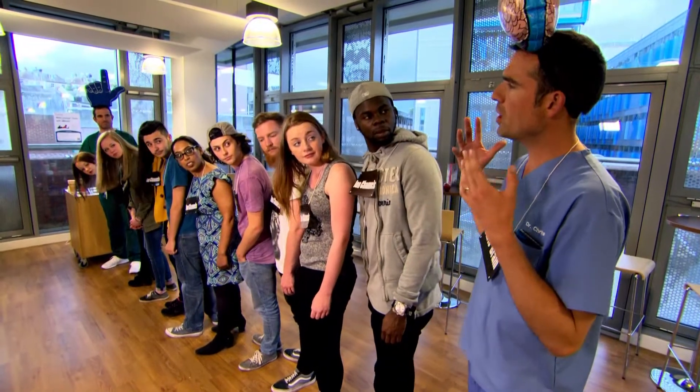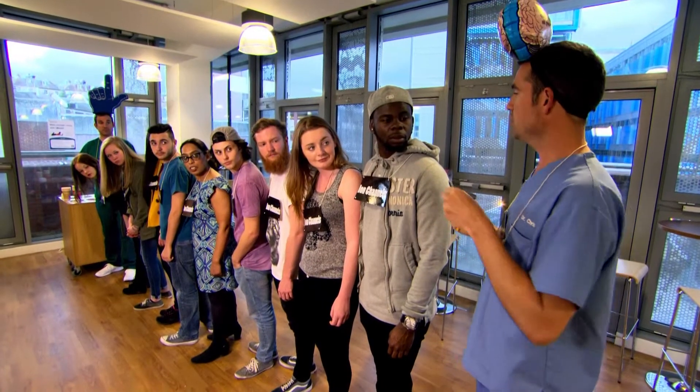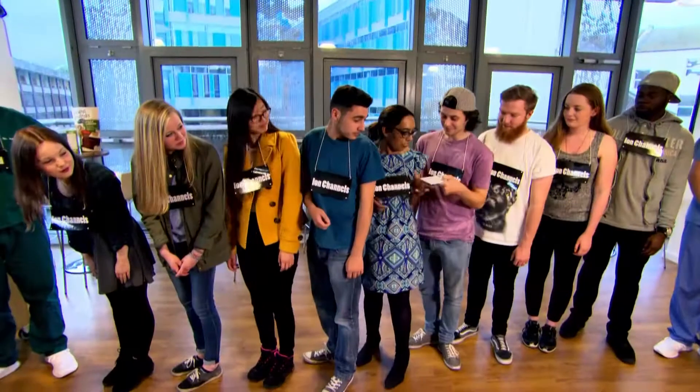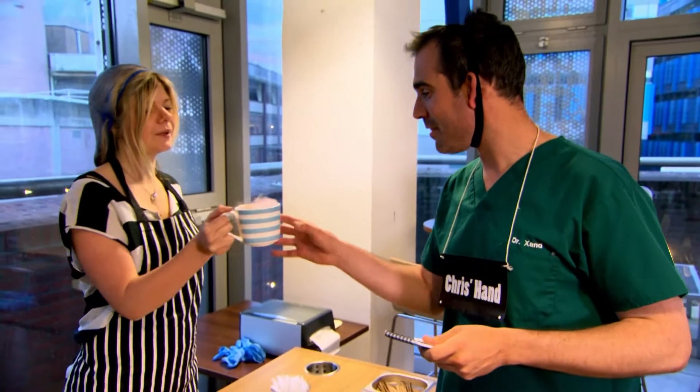I represent my own brain, and I'm thirsty and I want a cup of tea. But in order to get my hand to get me a cup of tea, I have to send a message down this line — just like the brain would send a nerve signal down a nerve. So my brain is using the ion channels in my nerve to send a message to my hand for a drink. Tea — milk, two sugars please.